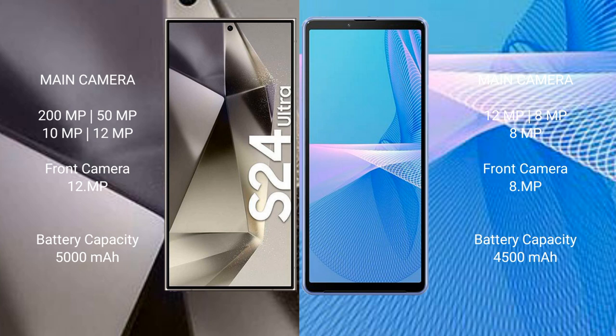Samsung Galaxy S24 Ultra has a quad rear camera setup: 200MP, 50MP, 10MP, and 12MP. The front camera is 12MP.